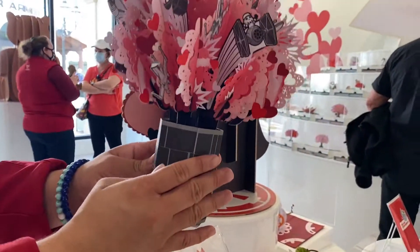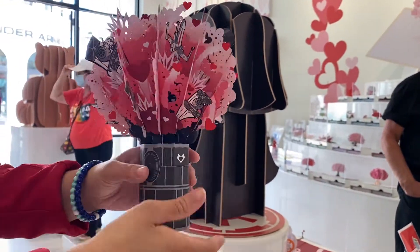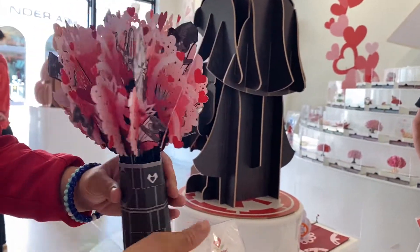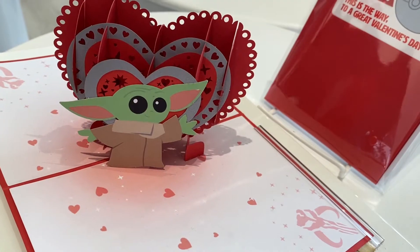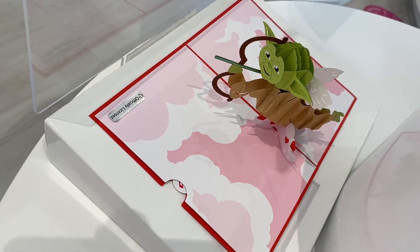My favorite Star Wars themed cards — look at this Star Wars Death Star love explosion bouquet. I would rather have this than flowers. I definitely bought the Baby Yoda card for myself. No shame.